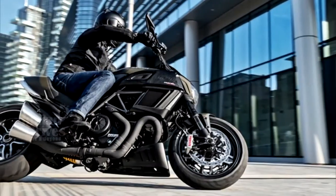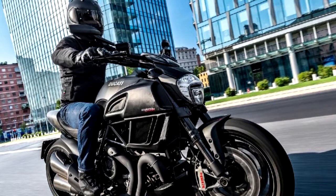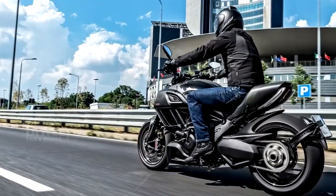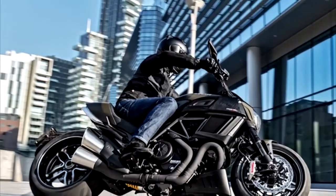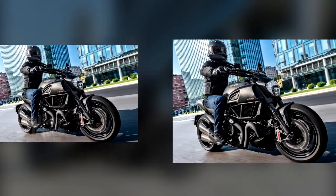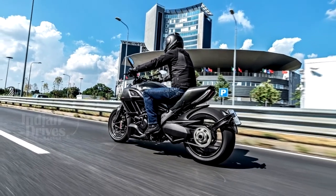The new Diablo version of the Ducati has been launched in India at Rs 19.73 lakhs. The new Diablo uses forged Marchesini wheels which are exclusive to this variant. The bike also gets a new paint scheme with new livery and new zircotec-coated pipes. The bike runs on a 1,198.4cc L-twin engine producing a peak power of 152.2 PS and a peak torque of 123 Nm, mated to a 6-speed transmission with a slipper clutch.